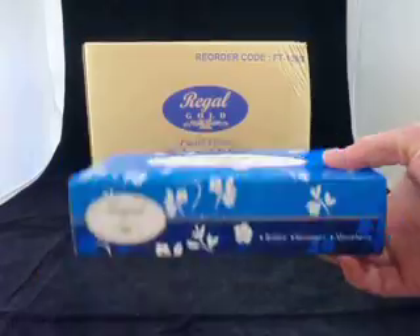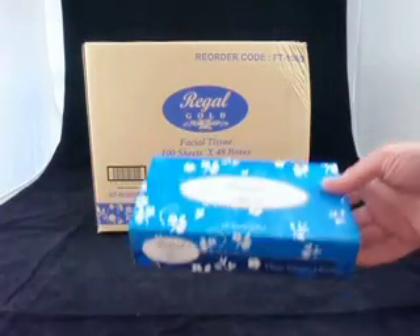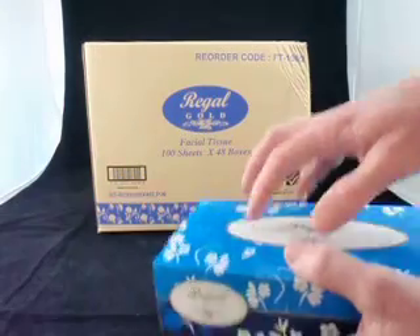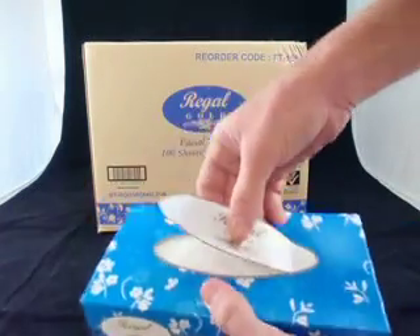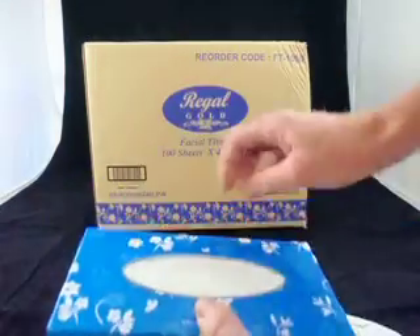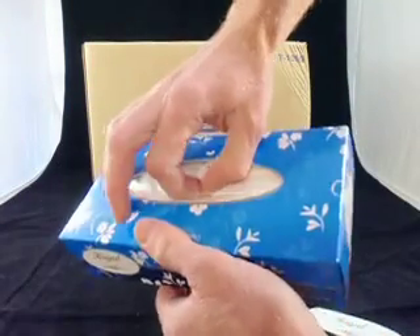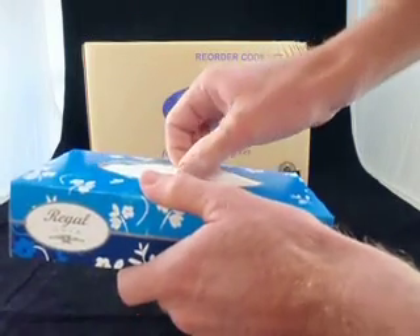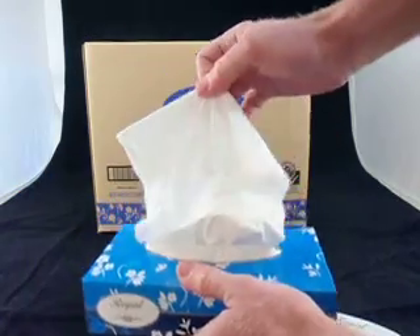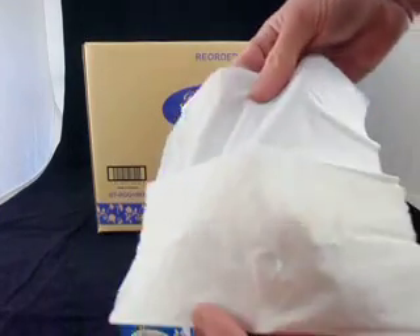You can see how the box comes — they're a nice soft white facial tissue. I'll just show you inside what the actual tissue is, so just open it up there like so, and we'll just take one tissue out. To get these started, you just pinch that top one and pull them out. These are a really nice soft facial tissue.